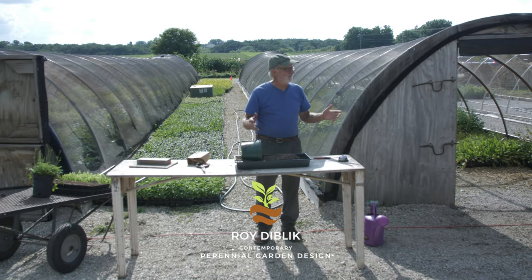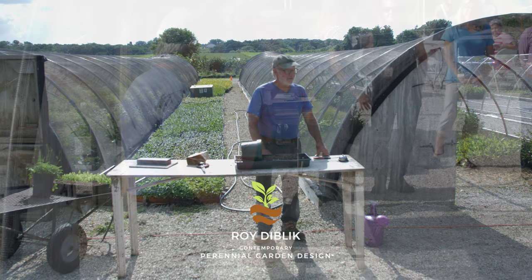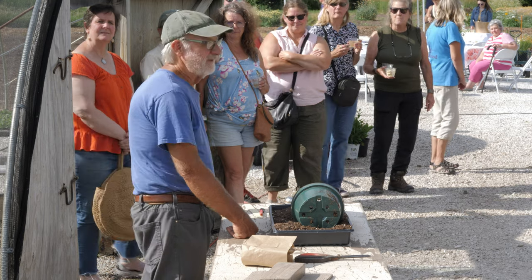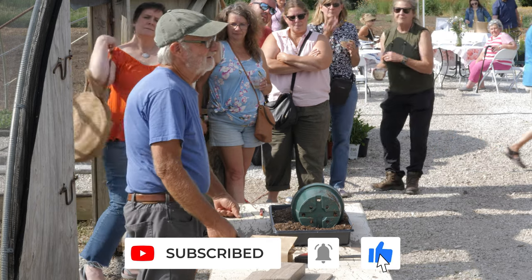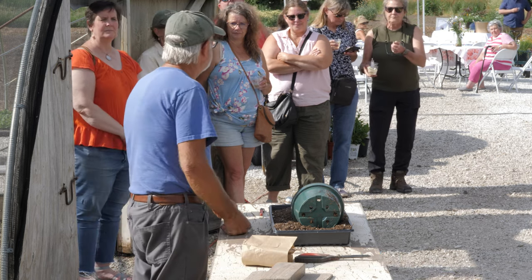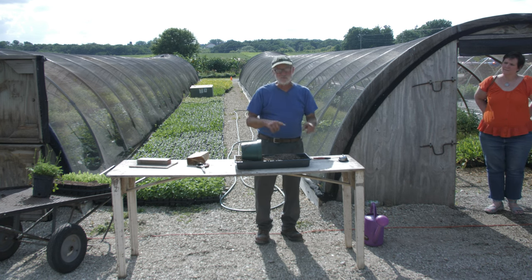I want to thank all of you for coming to our evening at the Northwind Warehouse. This is our plant production site, and over the last 30 years our maximum production was 450,000 plants a year. We've narrowed that down to about 60,000 a year that we grow. We don't grow fashion plants — the industry can take care of that. We grow plants that have garden value, and when we understand how to place them together, they can live well together.